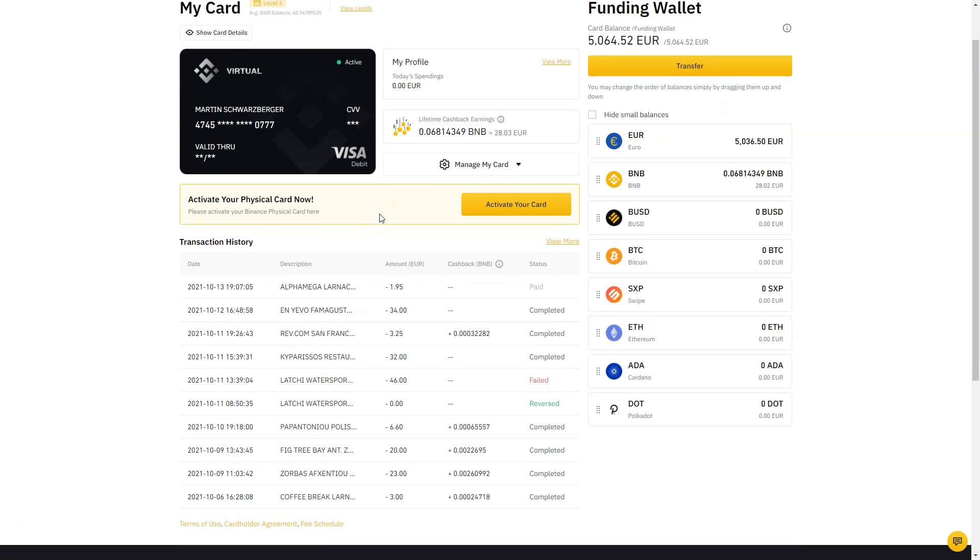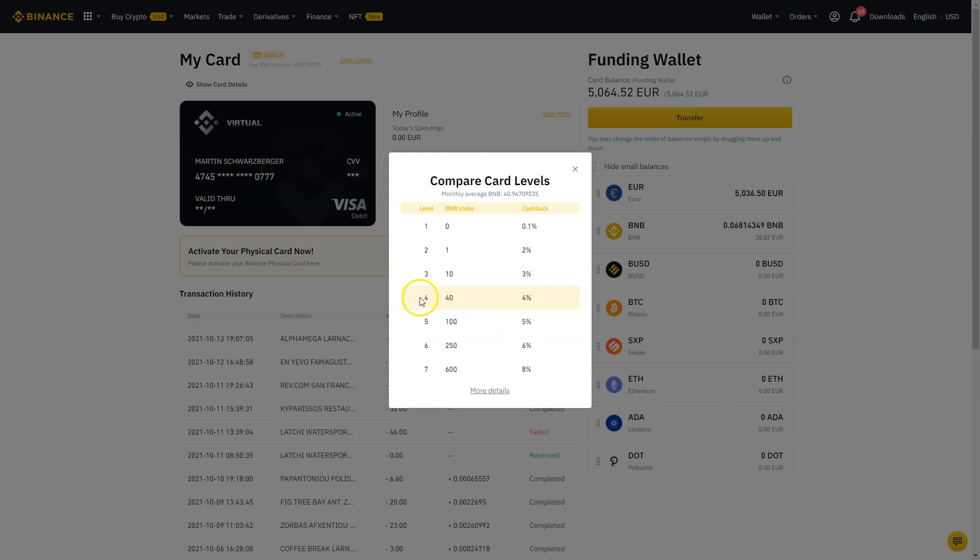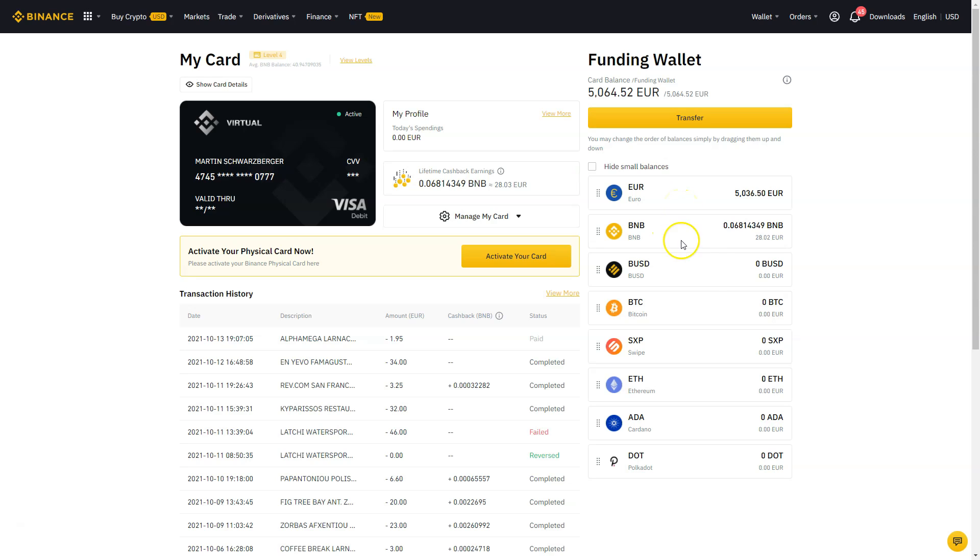You can load all different cryptocurrencies onto this card — I load up my euros and use it for daily spending. It's essentially free money for purchases you'd make anyway. You don't need 40 BNB to start: even with no BNB you get 0.1% cashback, and with just one BNB token it jumps to two percent on all your purchases. The card also lets you spend your crypto holdings anywhere that only accepts fiat — your crypto is converted to fiat behind the scenes with zero fees.